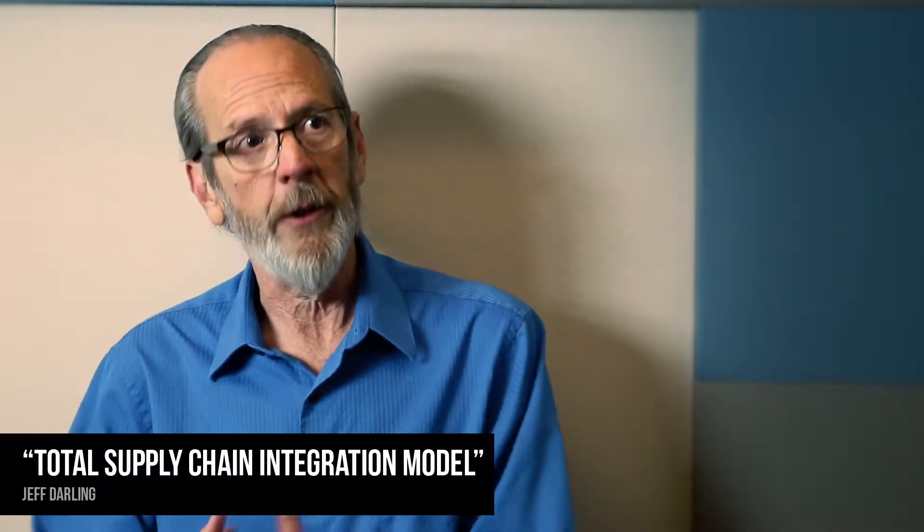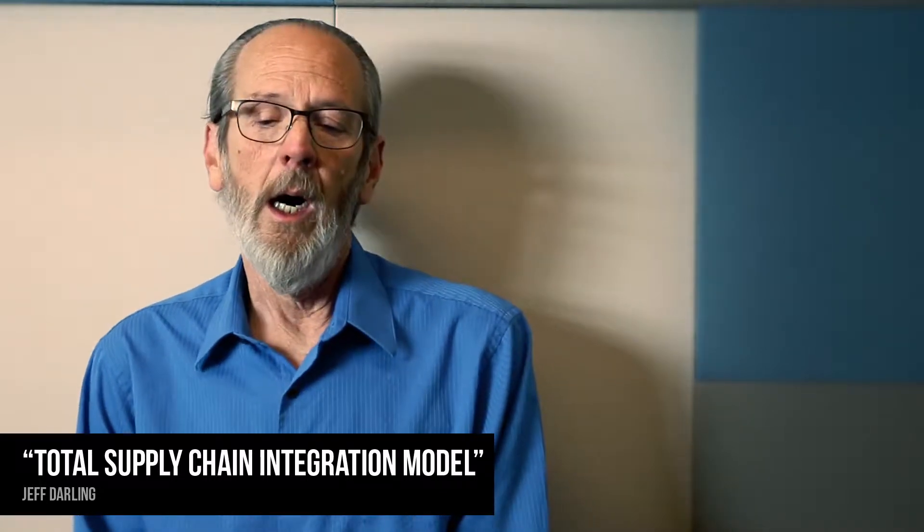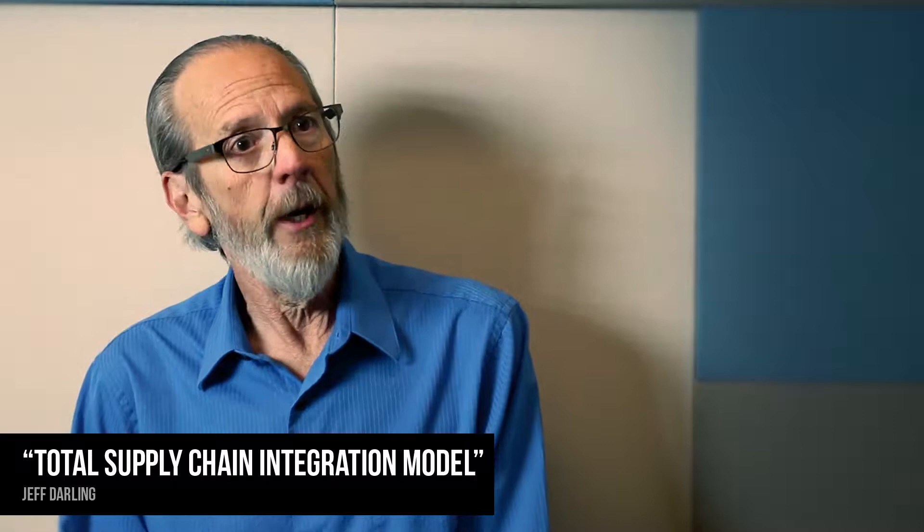I'm Jeff Darling. I am the Purchasing Specialist at Facilities Management in Boulder. What I've come up with is a model for inventory management that involves construction and the general contractors, which is something that we haven't done before. And I call it the Total Supply Chain Integration Model.